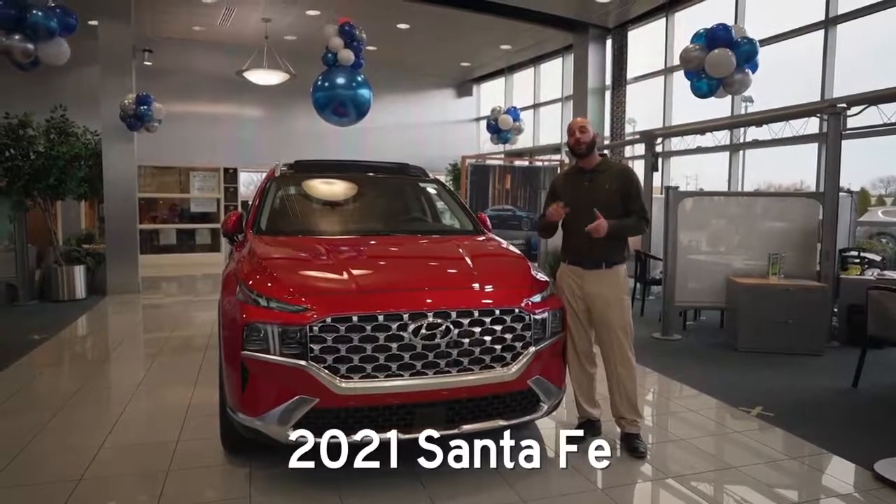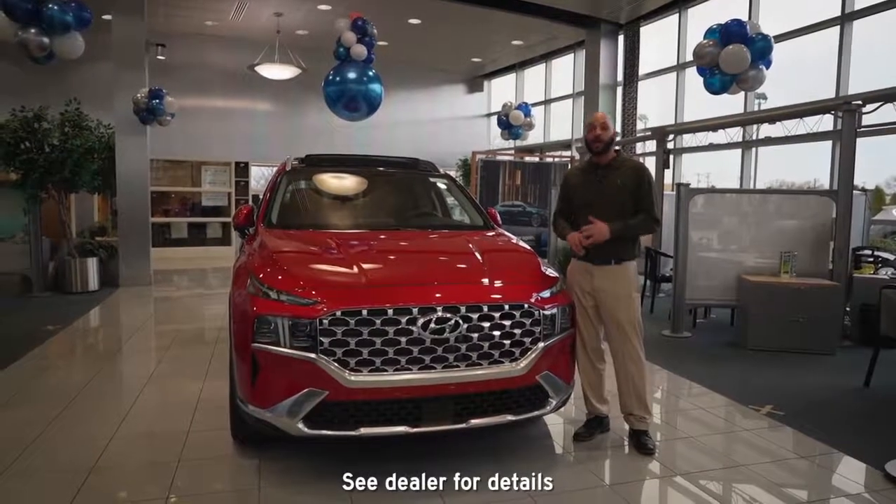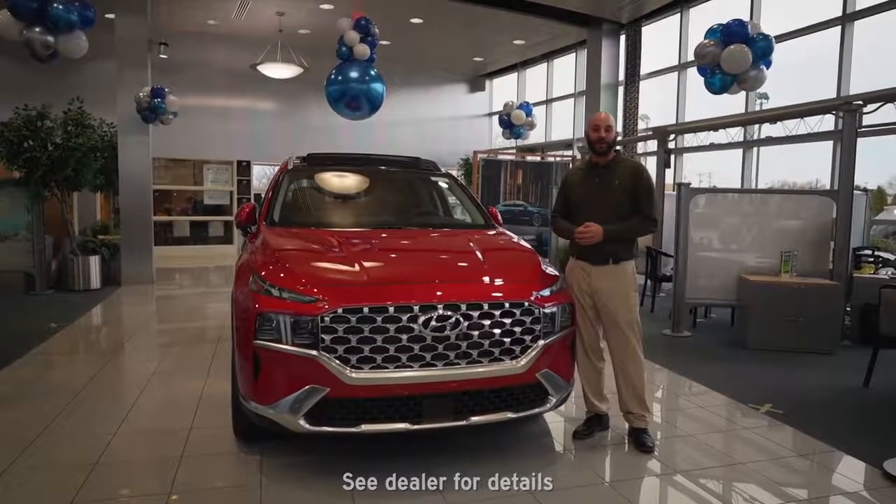Make sure you come out, check us out. We have a lot of lease specials, zero down, no payments for 90 days. Come check us out. I'm AJ, see us at Taylor Hyundai. Thanks.